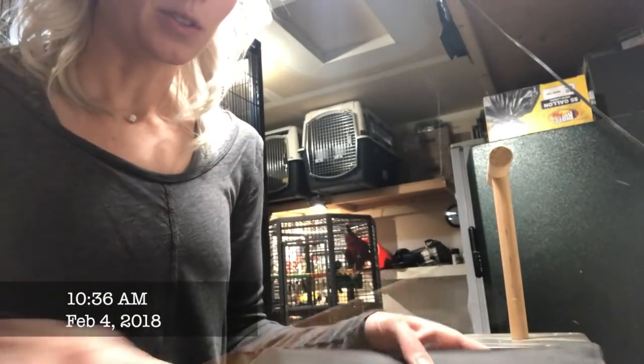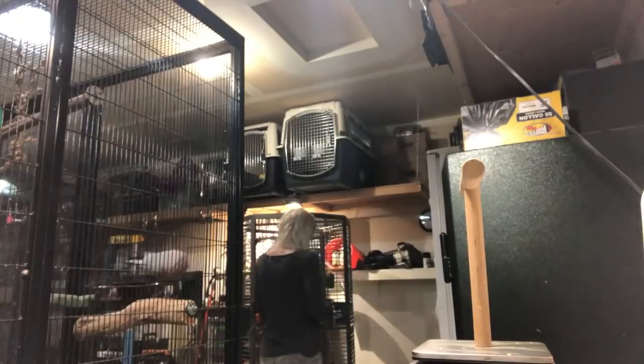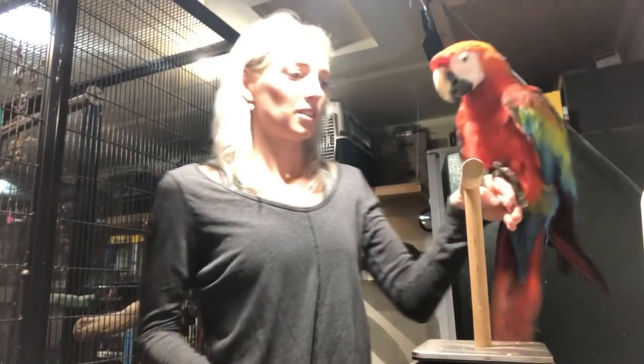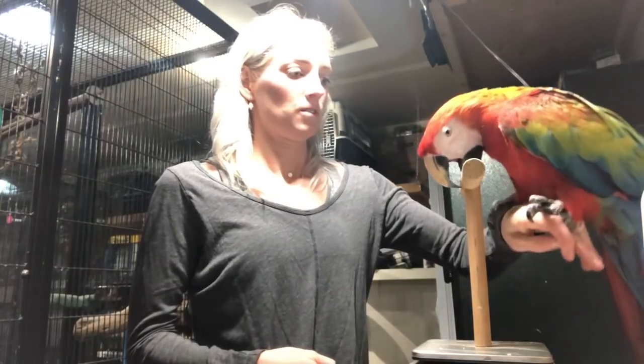All right, I am going to weigh Morgan this morning. Get my treats. Good girl, let's do it. Good girl.